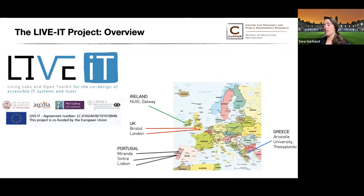Four partner institutions — Aristotle University of Thessaloniki, Arcola Research in the UK, NUI Galway here in Ireland, and the Catholic University of Portugal — formed the LiveIT Project Consortium. The four partner institutions were tasked with setting up co-design labs in their respective countries.